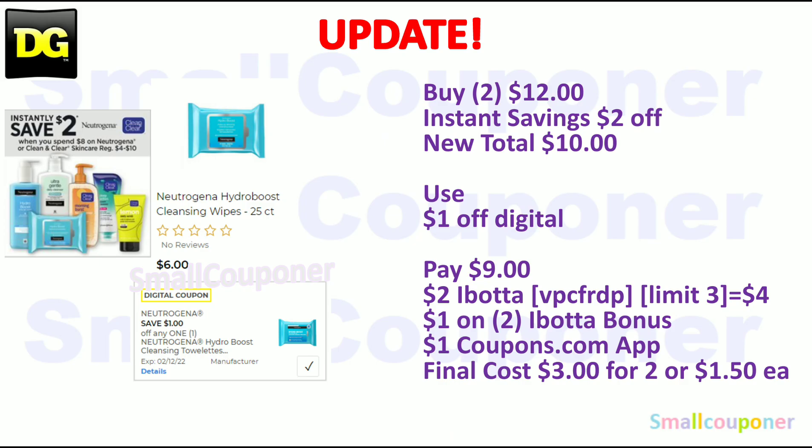I have an update for this deal because there is an instant savings deal. When you spend $8 on Neutrogena or Clean & Clear, you get $2 off instantly at the register. I did mention this in my Dollar General digital clipping video on Sunday. So if you want to do this deal, you can buy two of these for $12, and you'll get the $2 off instantly at the register, making your new total $10.